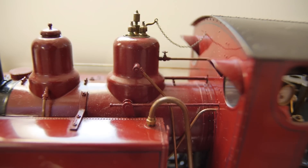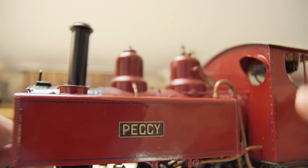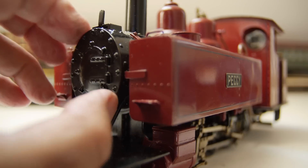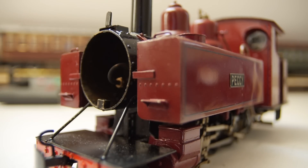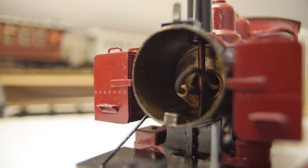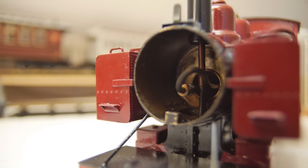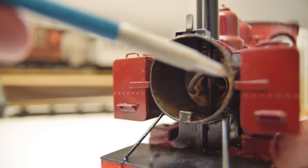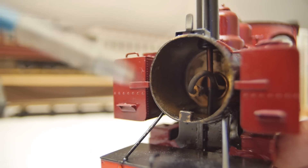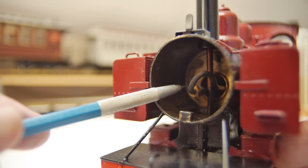That's the sand dome there. If you look inside the smoke box — it's a heavy model too — you can see inside the smoke box it's got the main steam pipe coming in here. This is the main steam pipe, and the exhaust pipe in the background there. You can see the single flue gas-fired boiler there.